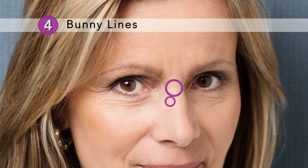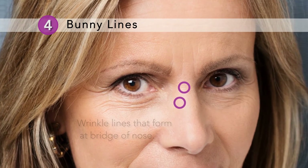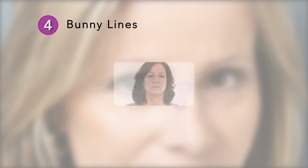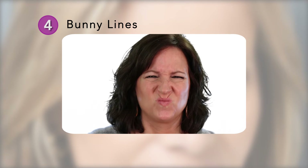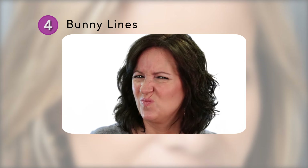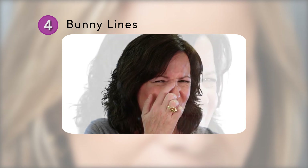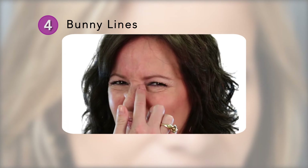Point four. A fourth distinct area are wrinkle lines that form at the bridge of the nose, which are called bunny lines. Looking in the mirror, pretend you are smelling a foul odor. Do wrinkles extend down your nose? Once these lines appear, they get progressively worse with time and can easily be prevented.